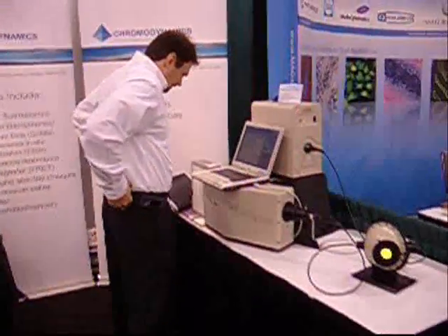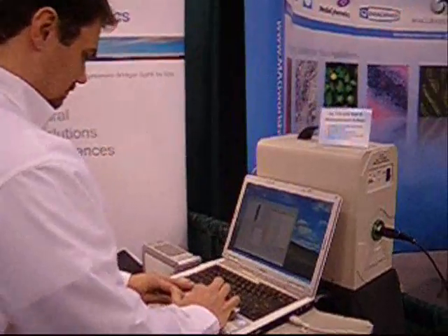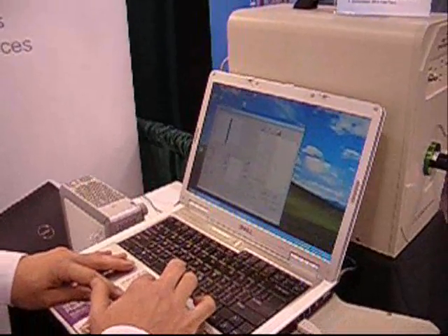With an incredibly high intensity, high resolution output, and an incredibly stable lamp source as well, the 490 offers a lot of versatility to scientific researchers who are working with light.